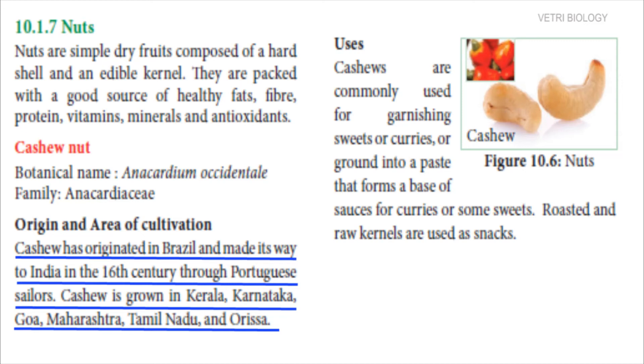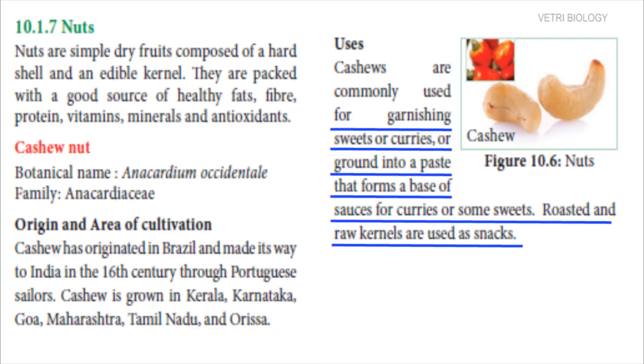Cashew is grown in Kerala, Karnataka, Goa, Maharashtra, Tamil Nadu and Orissa. Cashews are commonly used for garnishing sweets or curries. Paste of this cashew is used as base of sauces and sweets.